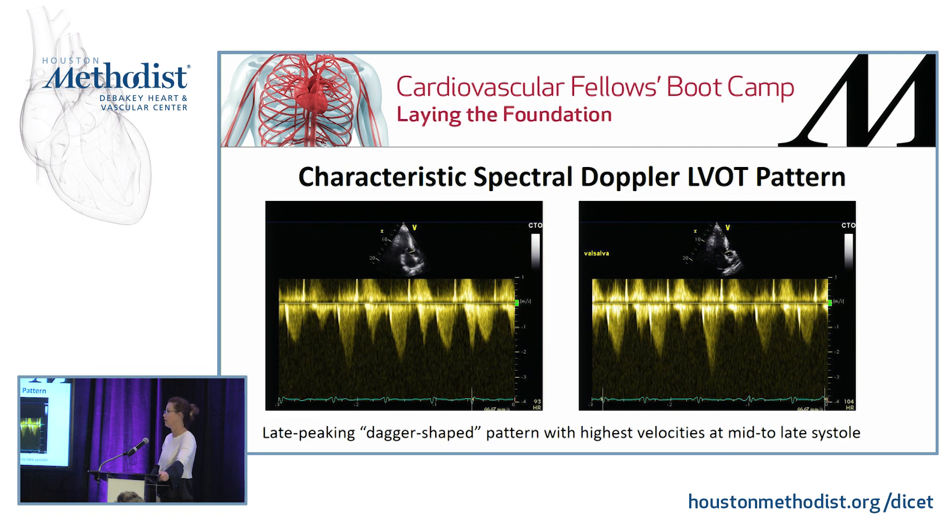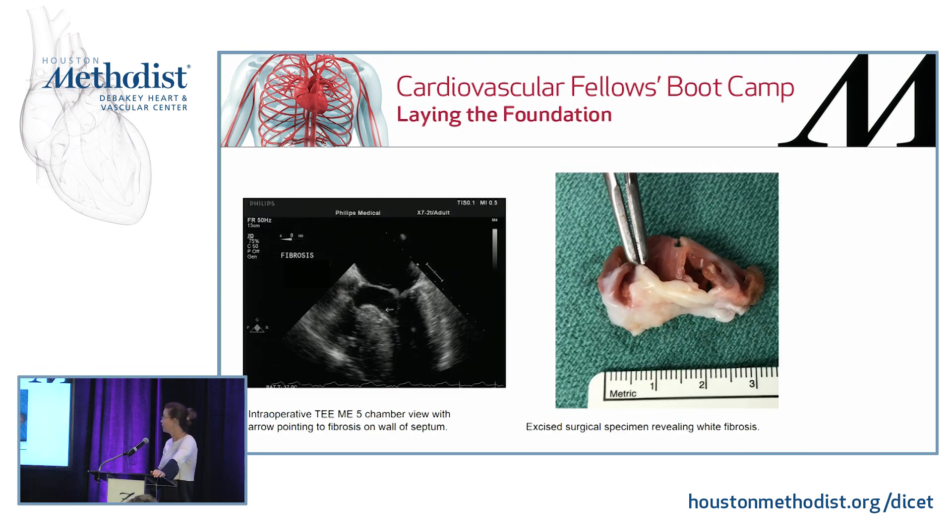Hypertrophic cardiomyopathy has a characteristic spectral Doppler pattern referred to as a late-peaking dagger-shaped pattern, because the highest velocities occur in mid to late systole while the ventricle is contracting — this is a dynamic obstruction. This is from an intraoperative TEE mid-esophageal five-chamber view, where the white arrow points to the fibrosis, and this is a specimen that the surgeon resected.